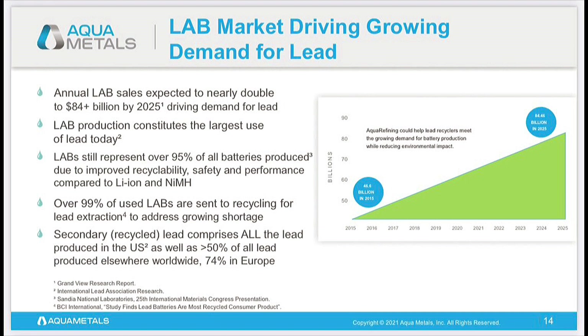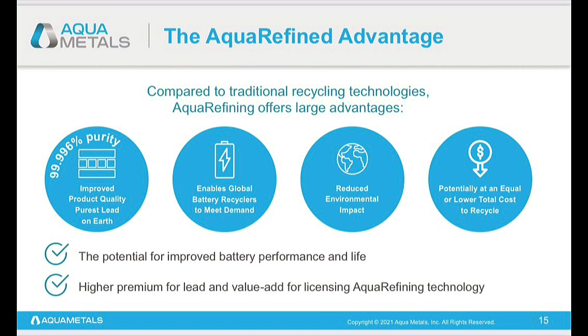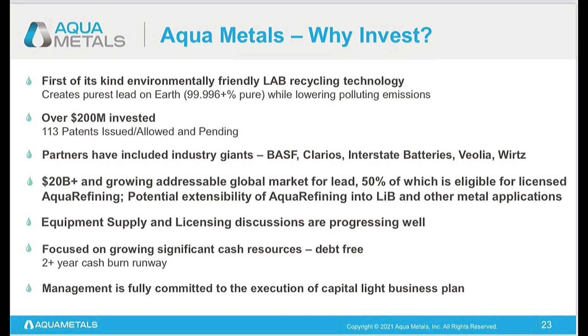Why does Aquametals have the advantage? It's enabling global battery recyclers to meet the demand, reducing the environmental impact, and improving product quality — 99.996% pure lead. Purest lead on earth. They're doing this at either potentially equal or lower total cost to recycle. On the 'Why Invest' slide: it's the first of its kind environmentally friendly LAB recycling technology, the purest lead on earth, over $200 million invested, a strong IP with 113 patents issued or pending, and partners have included industry giants, including the new BASF partnership. They have a $20 billion-plus growing addressable global market for lead, with 50% eligible for licensed aquarefining.